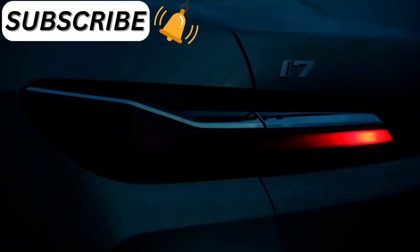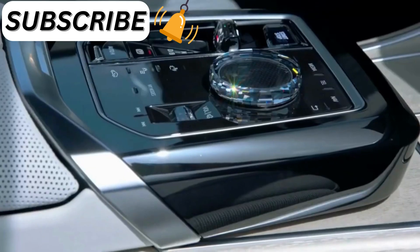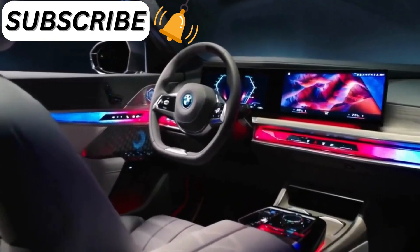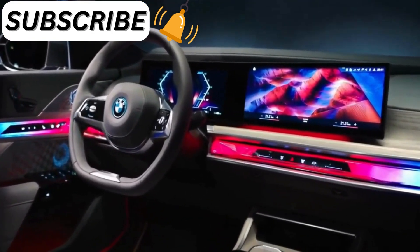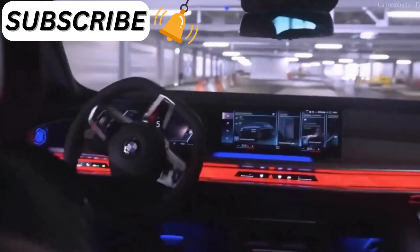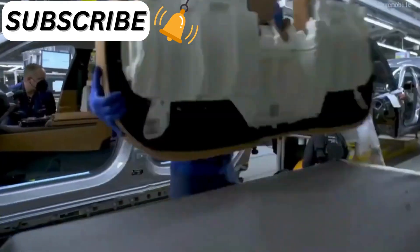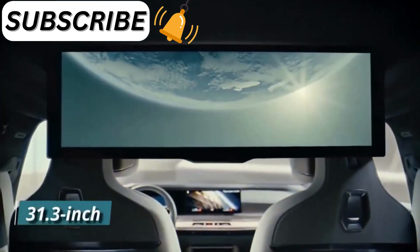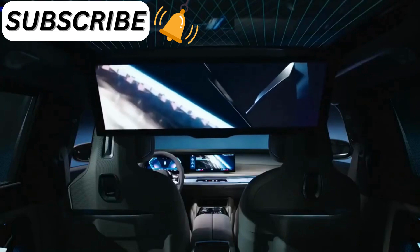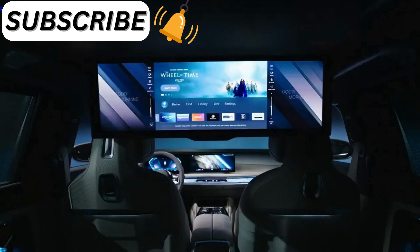The 740i will only be available with rear-wheel drive, powered by BMW's smooth inline-six engine. We think this version will satisfy the vast majority of customers. The BMW 760i xDrive has a twin-turbo V8 and is for those who want all-wheel drive or more horsepower. We recommend getting both the Executive Lounge package — which includes massage and power-adjustable reclining rear seats — and the 31.3-inch theater screen rear-seat entertainment system, which can stream video over the car's Wi-Fi connection.